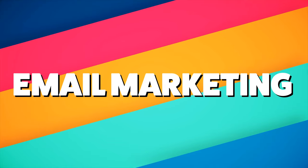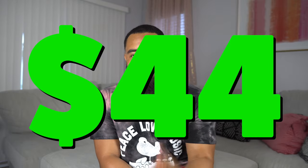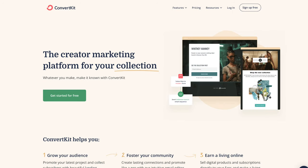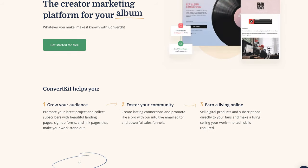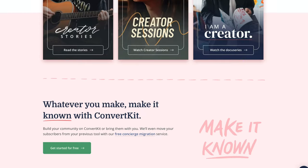The third marketing strategy I recommend for your Shopify store is email marketing. I know a lot of people think email marketing is dead, but they couldn't be more wrong. Literally, $1 spent on email marketing has an average return of $44. Email marketing is one of the most profitable ways to market your brand or business. One of the best platforms for email marketing is ConvertKit — it's very easy to use, you can set up automations and landing pages, and the platform is great.